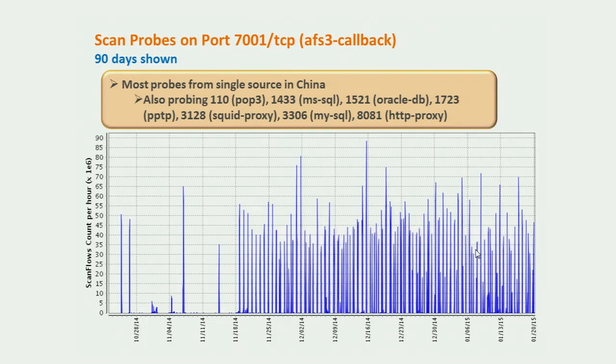Next: scan probes on port 7001 TCP, related to cache managers for Oracle WebLogic. This is possibly related to the Oracle patches we discussed earlier. Looking at 90 days of activity, there's been very regular scanning and a good portion of it is attributable to the same source — coming from China — also probing port 110, 1433, 1521 (Oracle database), 1723 (PPTP), 3328, 3306, and 8081. These are basically email, database interfaces, proxies, and point-to-point tunneling protocol — looking for system access for a variety of purposes.